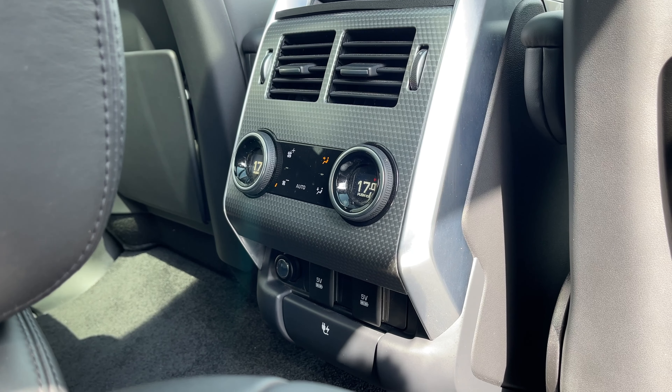Now taking a look at our 10 inch colour touchscreen display, we have access to all the essentials like a DAB radio system and Bluetooth telephone functionality to take those all important calls on the go. We also have access to a satellite navigation system so that the driver can easily navigate to their destination. The vehicle is also equipped with a rear view camera system, which is a great feature to have when getting your vehicle in and out of those tight parking situations.